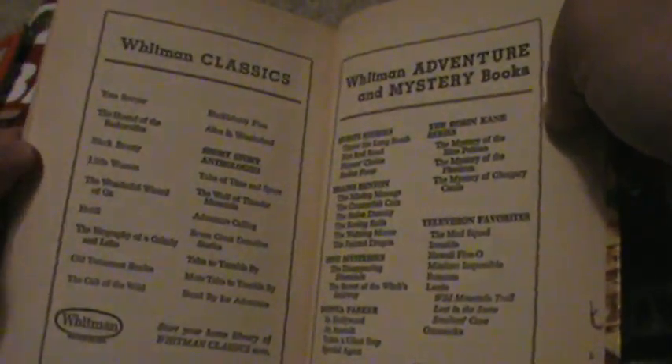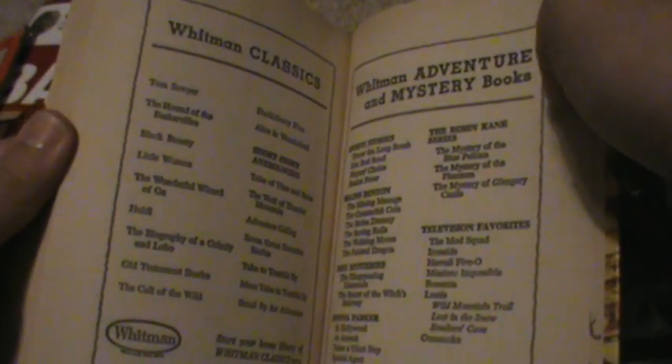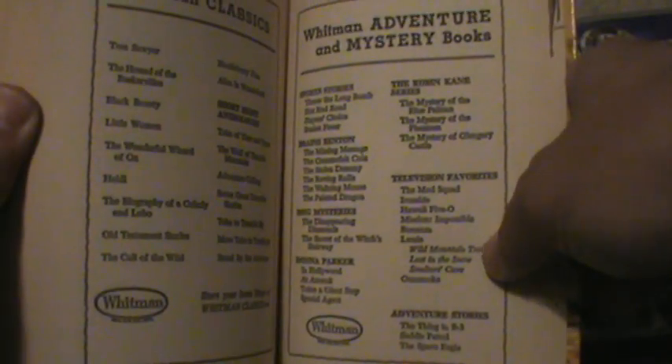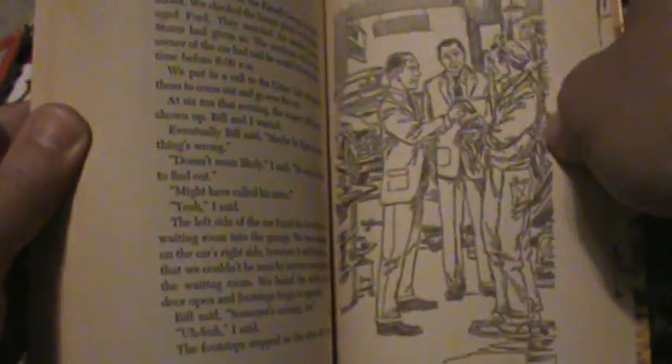This is also put out by Whitman Classics — I think it's the same company that made the New York and Washington D.C. books I did the other night. As you can see, they also did tie-ins to other popular shows like Gunsmoke, Ironside, and Hawaii Five-0. It's just a really cool thing to own if you're a Dragnet fan.